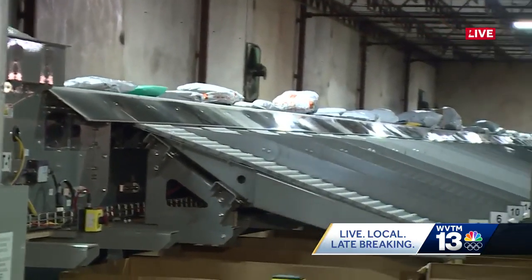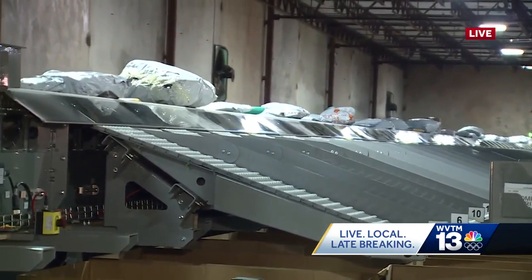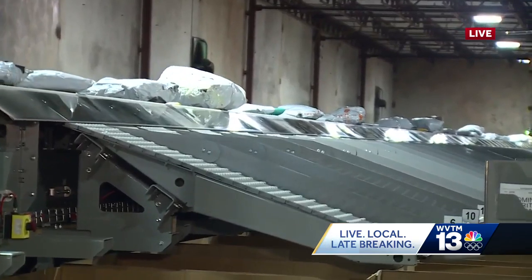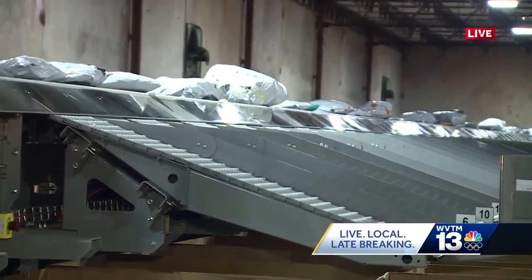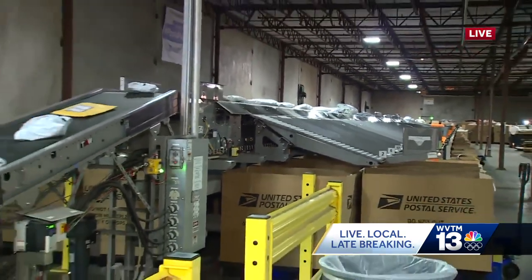It's really cool to see how this is done. The person in charge here told me they put this machine in a couple of years ago to deal with the increase in packages that came as a result of the COVID-19 pandemic, and it certainly comes in handy during the holiday season when there are a lot of packages coming in.